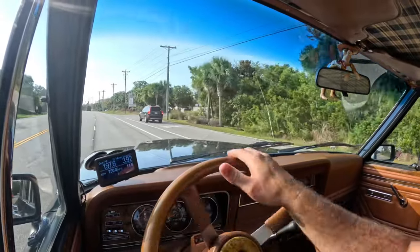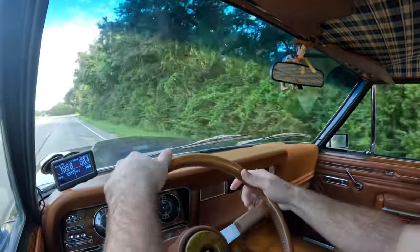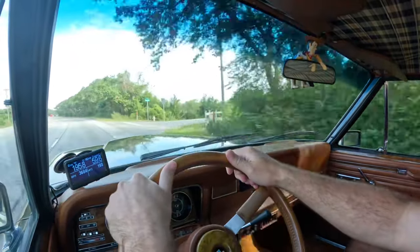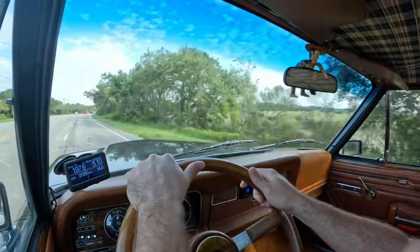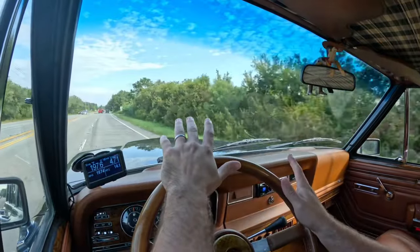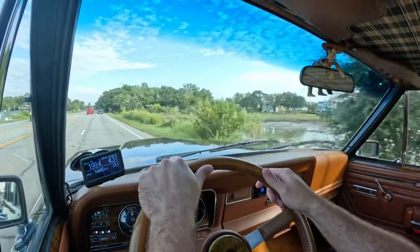We're kind of not paying attention to traffic laws on this test drive, I guess. We just hit just shy of 80. It is quick — it is really quick.